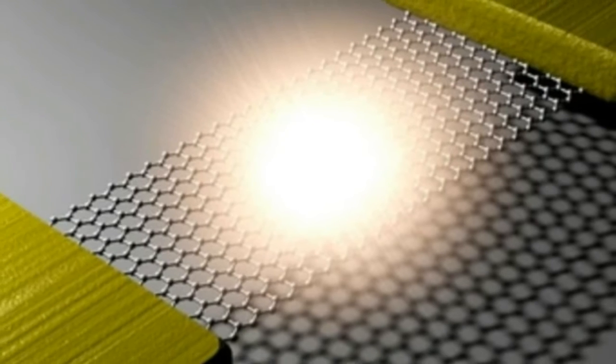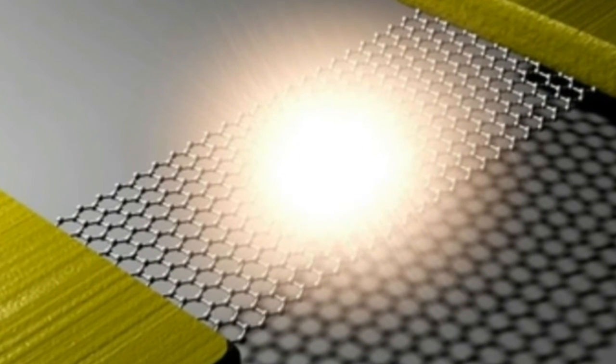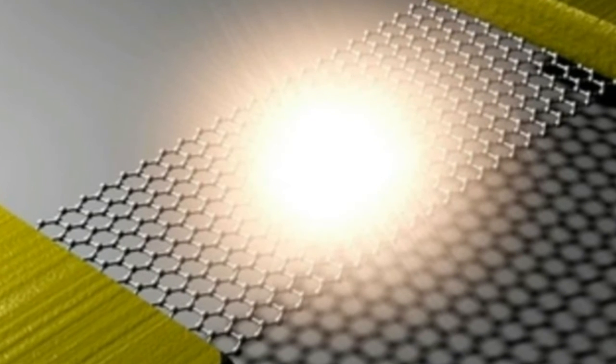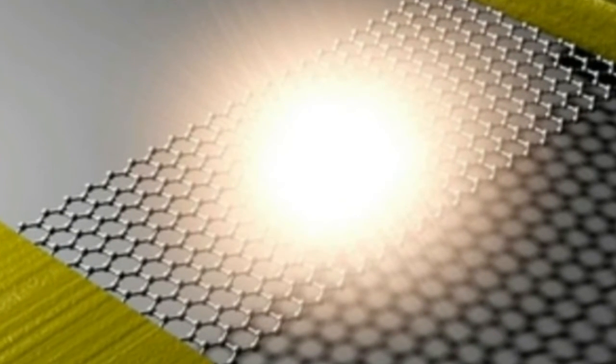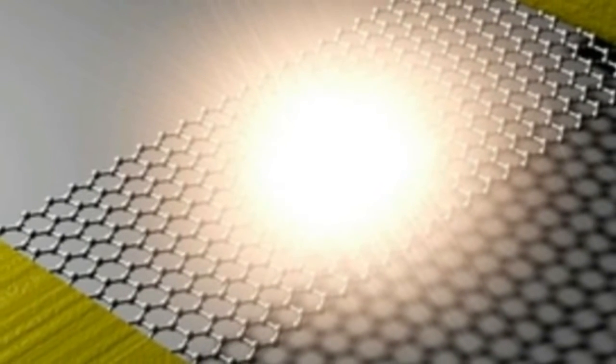Scientists have long wanted to create a tiny light bulb to place on a chip, enabling what is called photonic circuits, which run on light rather than electric current. The problem has been one of size and temperature — incandescent filaments must get extremely hot before they can produce visible light.